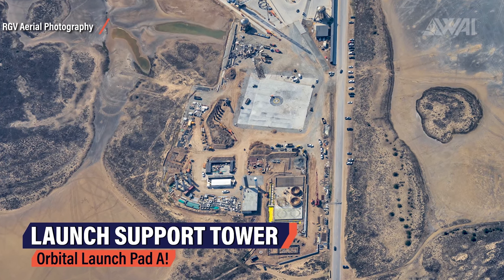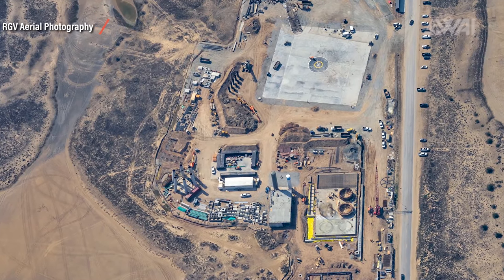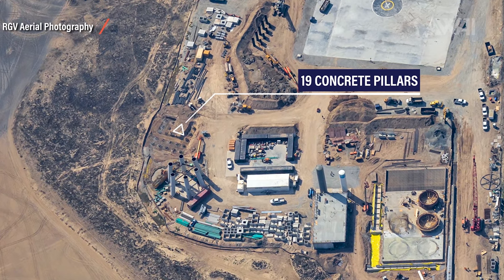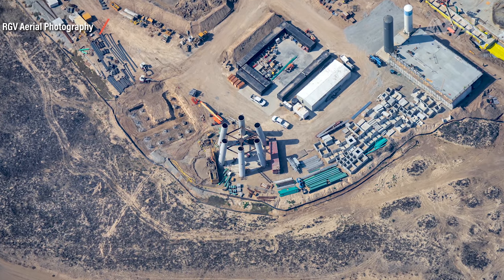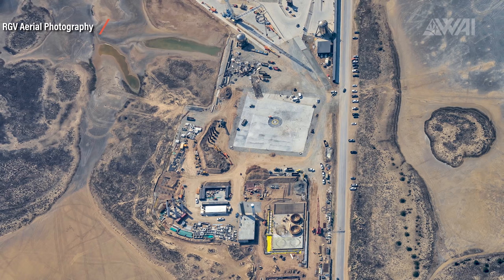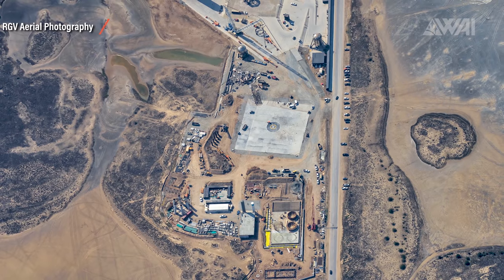As seen from Mauricio's perspective, there are tons of new developments already. Right next to orbital launch pad A, we have its support tower. 19 rebar-enforced concrete pillars have been driven deep into the Boca Chica soil in a U-shape. This tower will be responsible for stacking super heavy boosters and Starships on top of the launch pad. It will also be used to integrate payloads and give access to Starships for future crewed flights, and it might also be used to catch boosters and Starships out of the air later on.